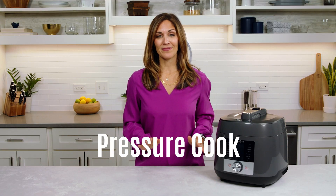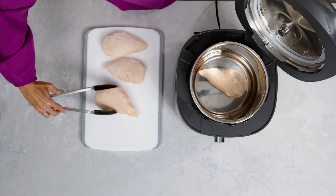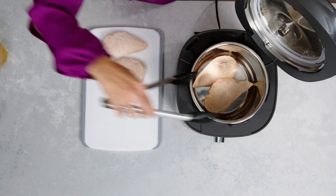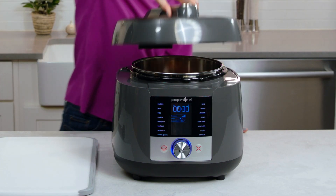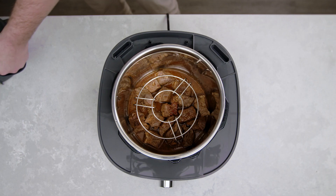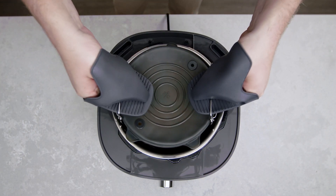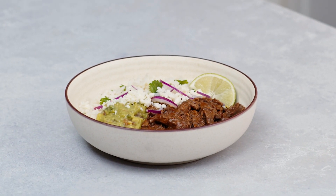Pressure cooking is simple, and higher pressure equals shorter cooking time — up to 70% faster than other methods. With pressure cooking there's minimal planning required. If you've ever forgotten to take the frozen chicken out of the freezer in time for dinner, we've got you covered. You can cook from frozen in the Deluxe Multicooker with amazing flavorful results, making tender meats and stews that taste like they've been cooking all day, but in a fraction of the time.